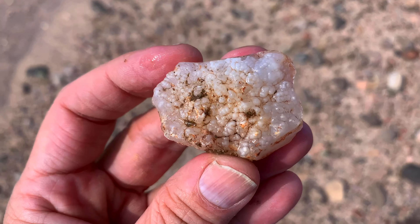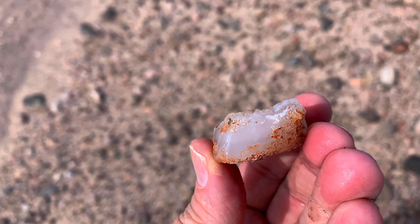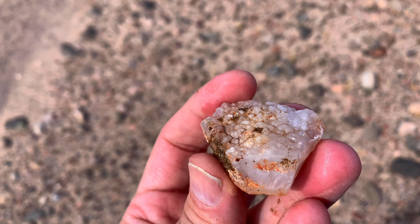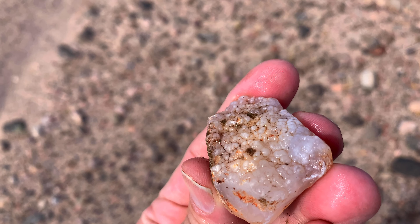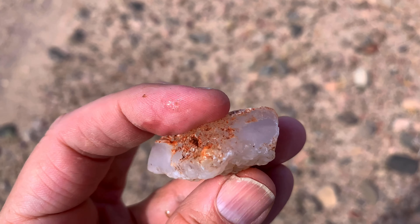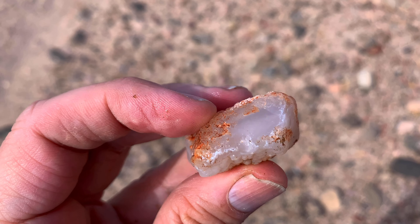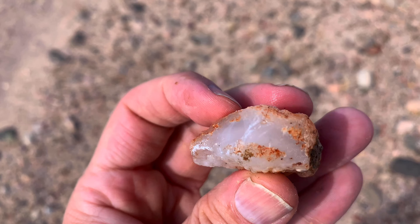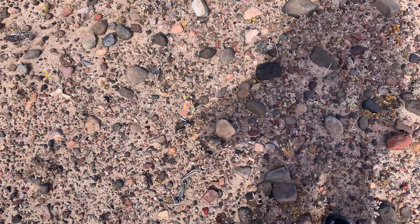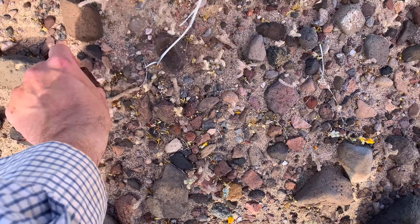I don't see any bands in it so we're gonna call it chalcedony — milky chalcedony, a big thick piece. See all the bots on the top. I was hoping it had bands in there. It's a pretty thick piece — it might have bands down there on the inside. I can see something in there but I can't tell. Anyway, I like it because it had all the bots on top.